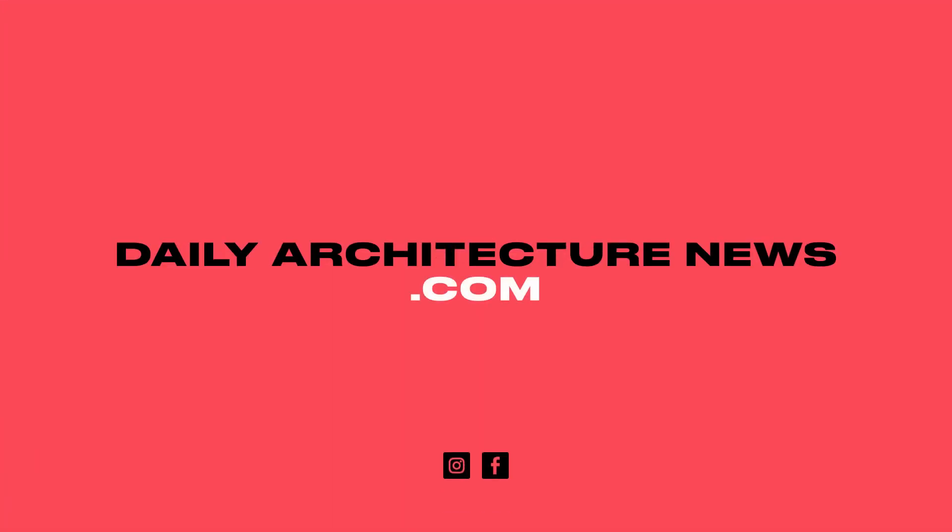You can catch up on all of these stories and more online now at dailyarchitecturenews.com.